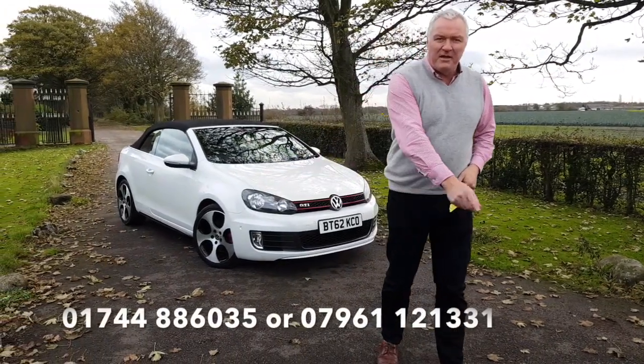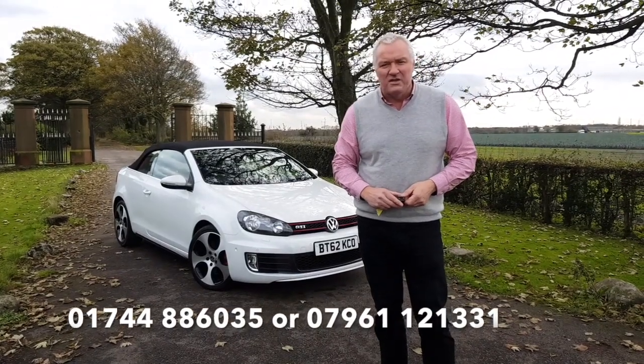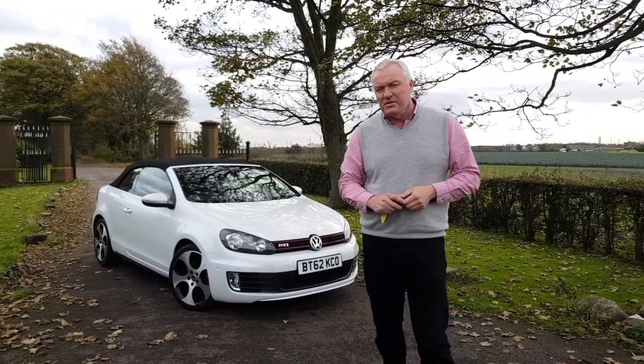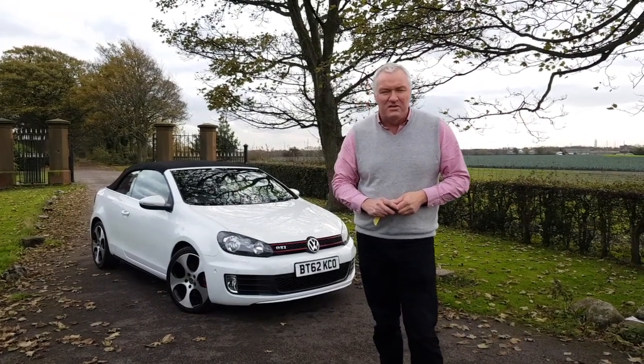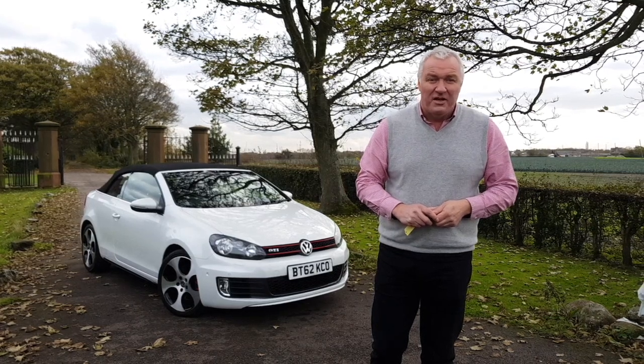You can get me on the telephone number at the bottom of the screen. We're also on Facebook at James Wright Cars and you can email me at james@jameswrightcars.co.uk. We can take a part exchange and we can also arrange finance. So do come down, see it and drive it — it would be lovely to see you. Thank you very much for watching.